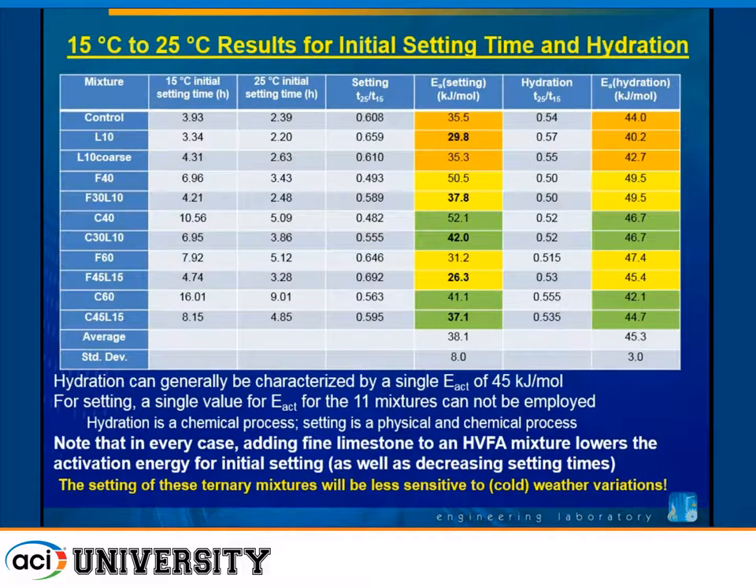Because of the low-temperature solubility of calcium carbonate, we measured setting times at different temperatures to get activation energies and also did calorimetry. We can characterize the hydration by a single activation energy value of 45 ± 3 kJ/mol. But when we look at setting times, we get a benefit from the physical network structure of the limestone particles. The control has an activation energy for setting of about 36 kJ/mol. When we put fine limestone in the system and it participates in that network, we reduce that to about 30 kJ/mol. For the person in the field, that means the mixtures are not going to be as temperature sensitive — in cold weather, setting times won't be extended as much because the limestone is reducing the activation energy for setting.